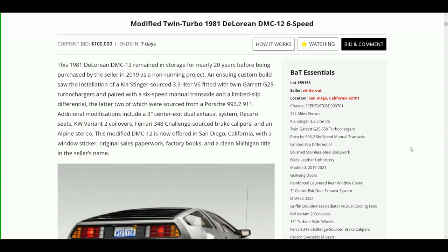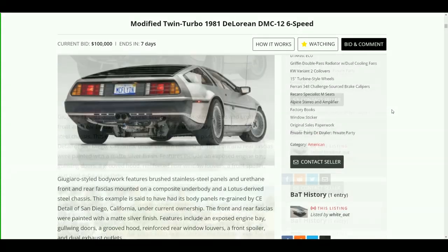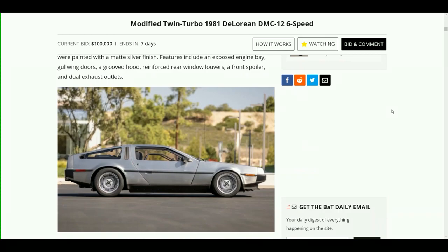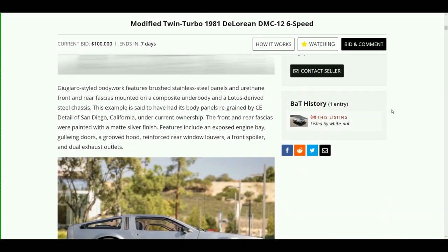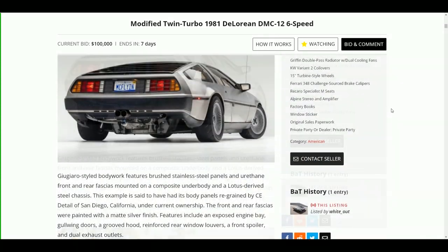It does have a Kia Stinger 3.3 liter V6 and two Garrett turbochargers, it's got the Porsche 911 transaxle, and lots of other modifications done to the car. The whole goal behind this car was to sort of keep it stock-looking but have enough horsepower to make it the fastest DeLorean in the world. Nick Reed picked up this car not that long ago and had OMD in San Diego do all the modifications.